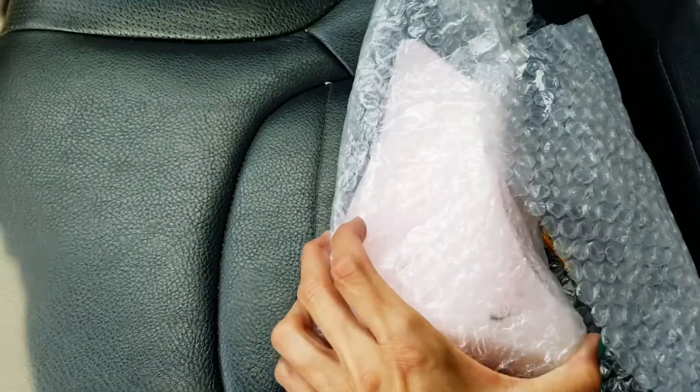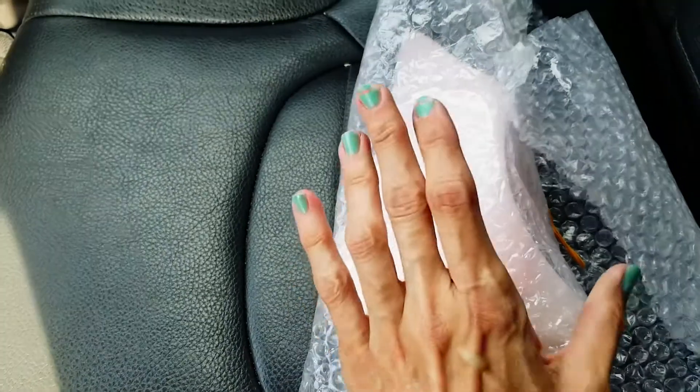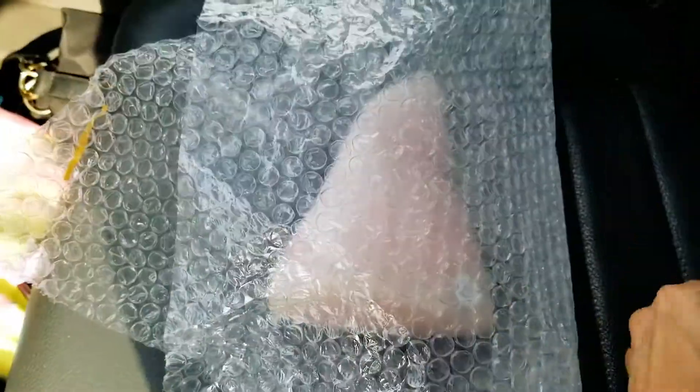I'll unwrap what I got and show you guys what's in there. For the one that I won at the show, this is the pink calcite — let's open this up to show you guys here.